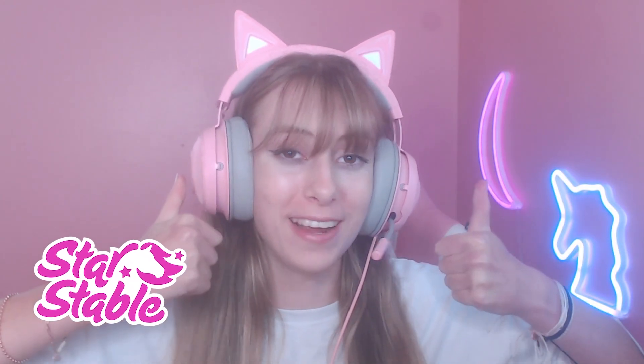Hey everyone, welcome back to yet another Star Stable video! Please be sure to like and subscribe if you haven't already. I post Star Stable videos every single day.